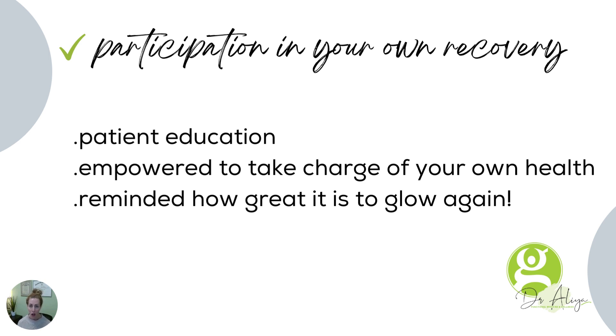We educate all along on lifestyle and the things that you can do to promote health in your own life. We hopefully empower you to carry on those changes and take charge of your own health, because you will see how much the changes can make a huge difference.